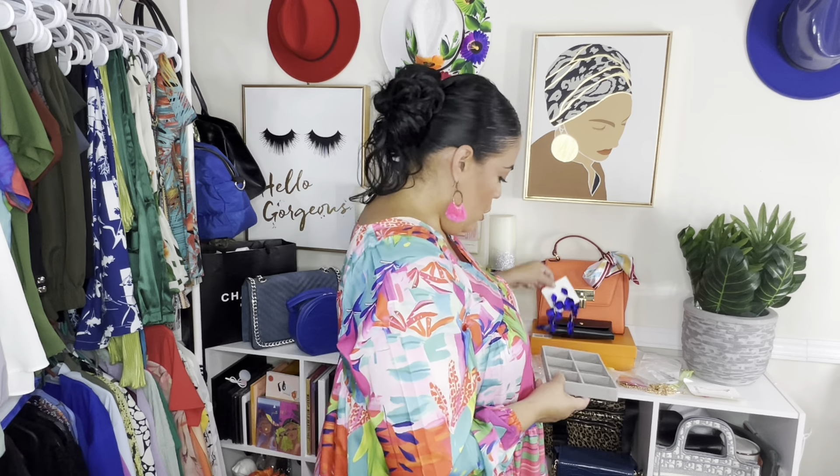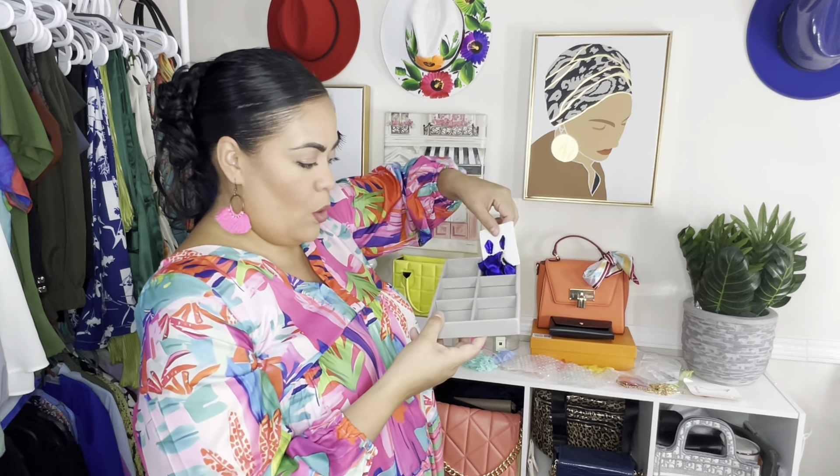I also got that jewelry holder in a bigger size — it got a little squished in the box. These slots are big enough that I can put the red earrings in there, do bracelets, whatever I want. I want to organize it so that when I pull my drawer open I can see everything and stop wearing the same things over and over — meanwhile I've got all this other stuff I bought that I never wear.